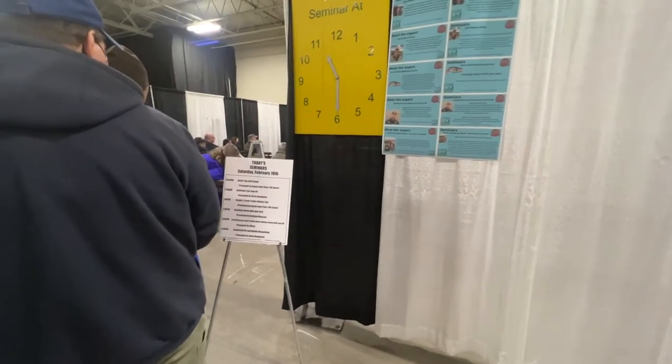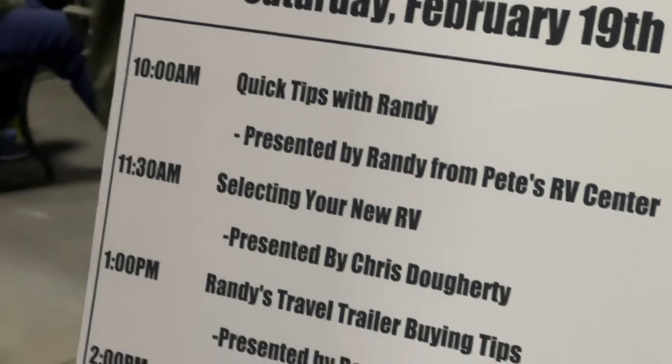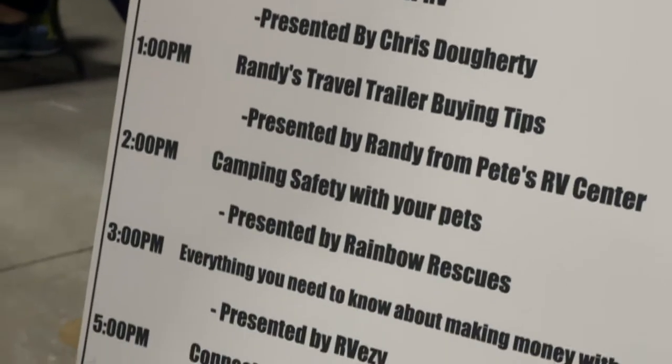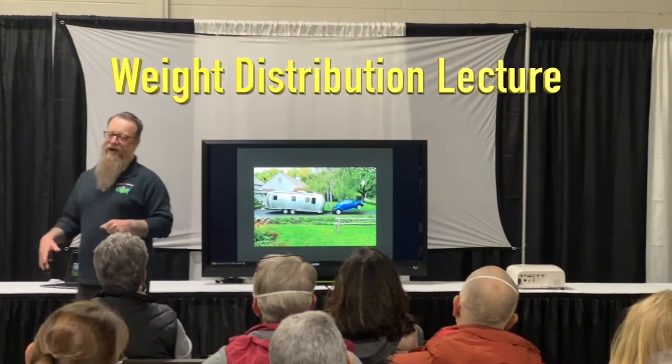One of the first things we found here is the seminar area. They have a couple of different seminars going on. This one is about geometry — how we make weight distribution work — and with weight distribution set appropriately, one of the side effects is that a not-so-great tow vehicle is going to react and swap.